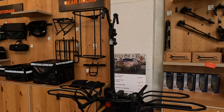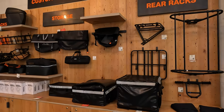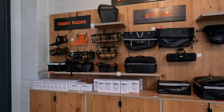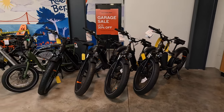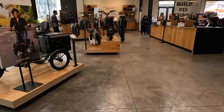All the accessories you want for your Rad bike are there - rear racks, storage bags, front racks. They were having a garage sale going on as well, with up to 30% off on selected bikes. These are already built for you - they take care of everything so you don't have to worry about it, you just ride it out of the store.